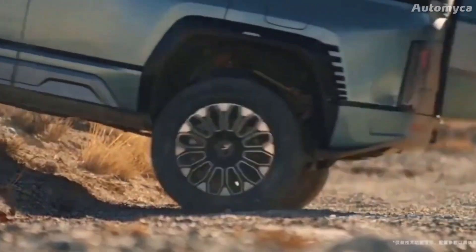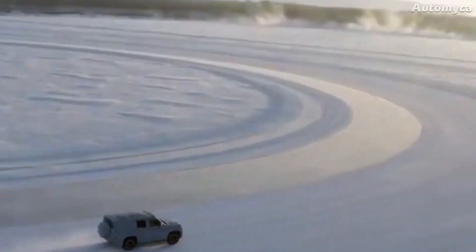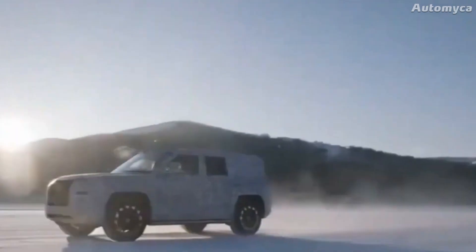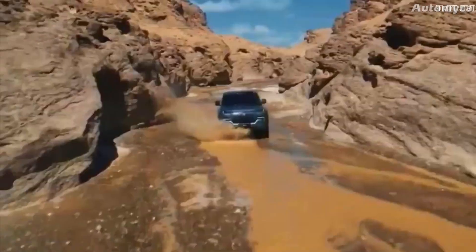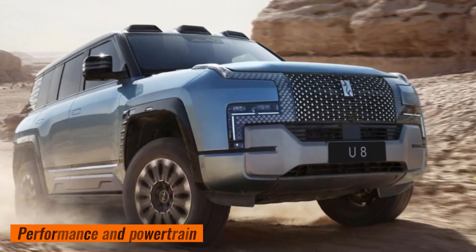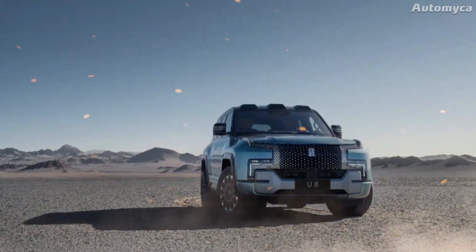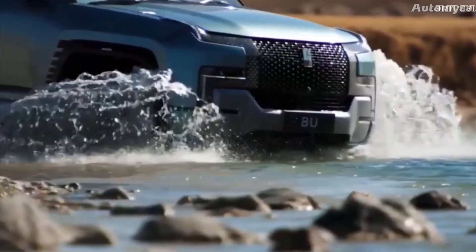The Yang Wang Yu 8 is built with a full suite of safety features, because safety is the highest priority. Advanced driver assistance systems include lane-keeping assist, adaptive cruise control, front impact warning, and automatic emergency braking to keep you and your family safe while driving. The Yang Wang Yu 8 is not only beautiful to look at, but also performs exceptionally well.